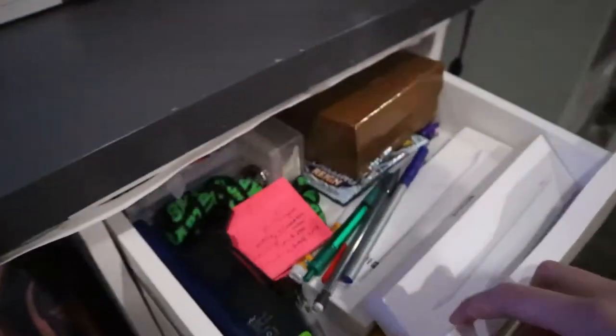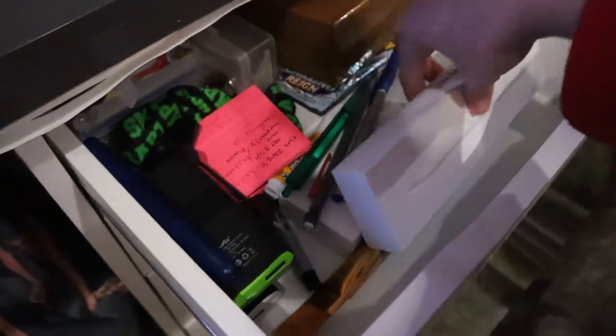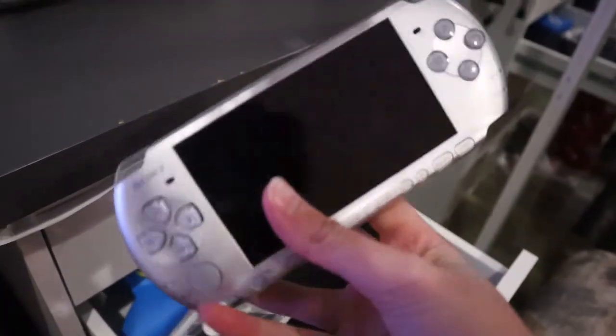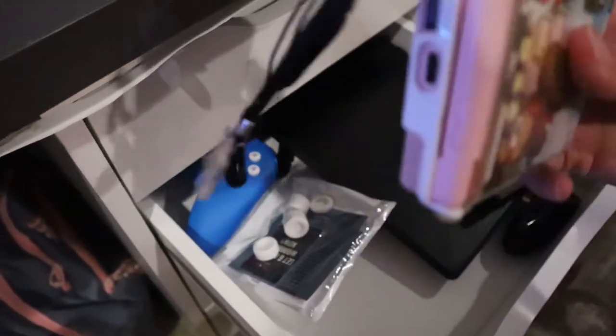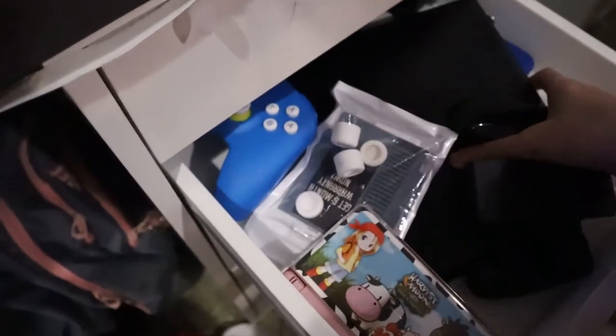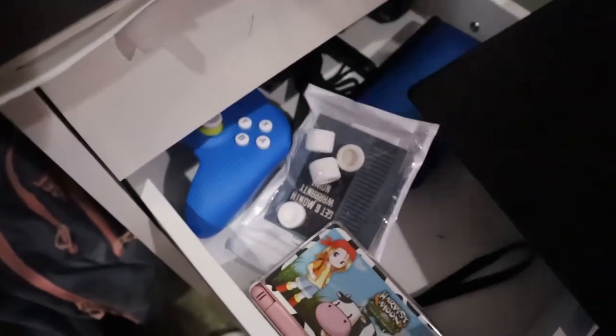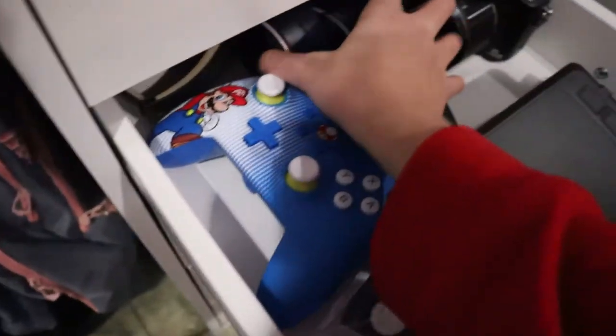Moving on — these boxes have some stuff. There's this device I keep forgetting the name of, but it works. I've got my 2DS and my 3DS is over there. This is my osu! tablet, a Switch Pro controller, an Xbox controller, and two pairs of Beats headphones.